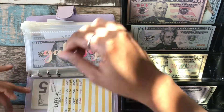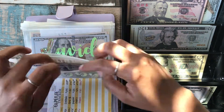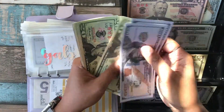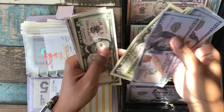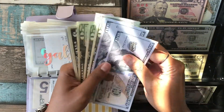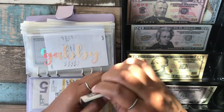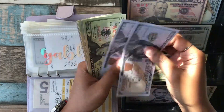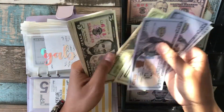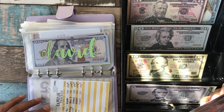Gabby is also getting $40. She's currently at $295, and after adding the $40 she now has $335 as well. Just checking to make sure that matches what I have.